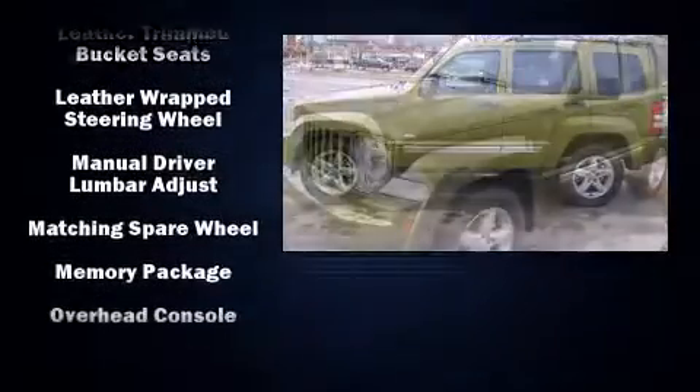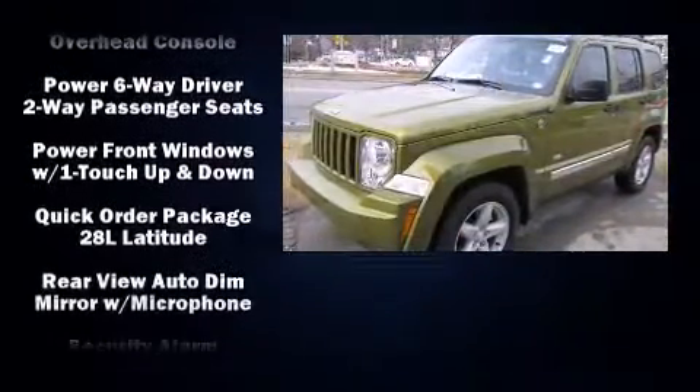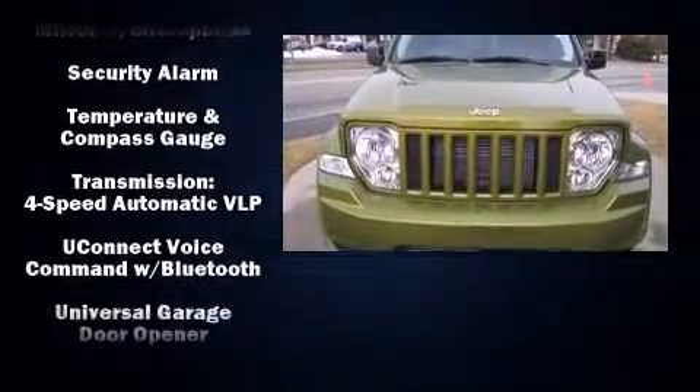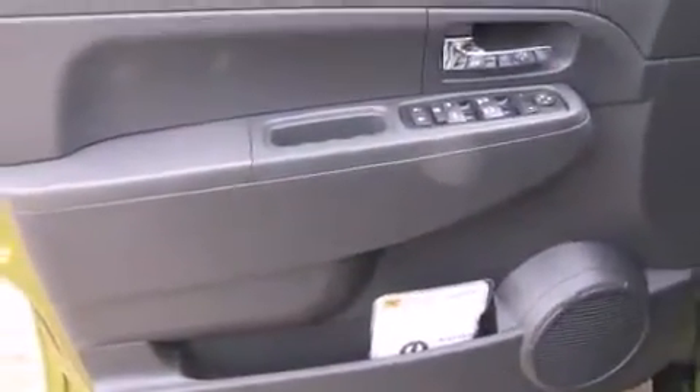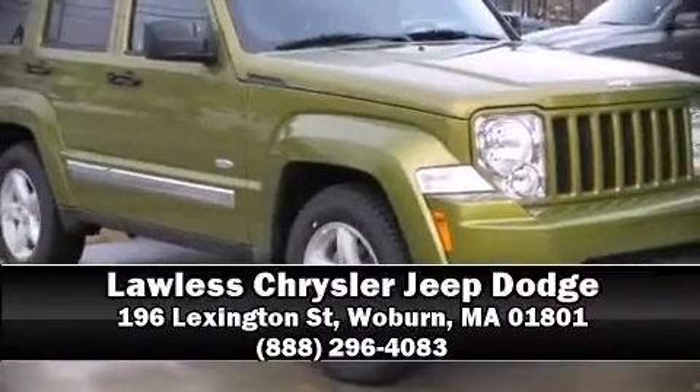Further safety features include anti-whiplash front head restraints, a security system, and four-wheel disc brakes with ABS. Electronic stability control stands out as a technologically savvy innovation, keeping you better connected to the road. Please don't hesitate to give us a call.